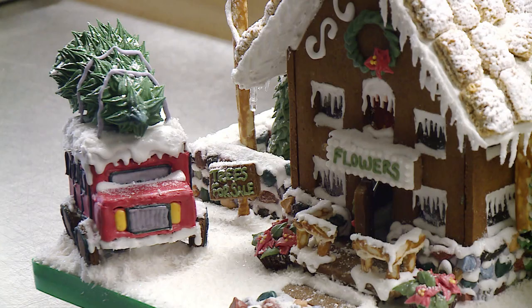Be sure to stop by the Milwaukee Public Market from December 7th to December 16th to cast your vote and check out the awesome gingerbread houses.